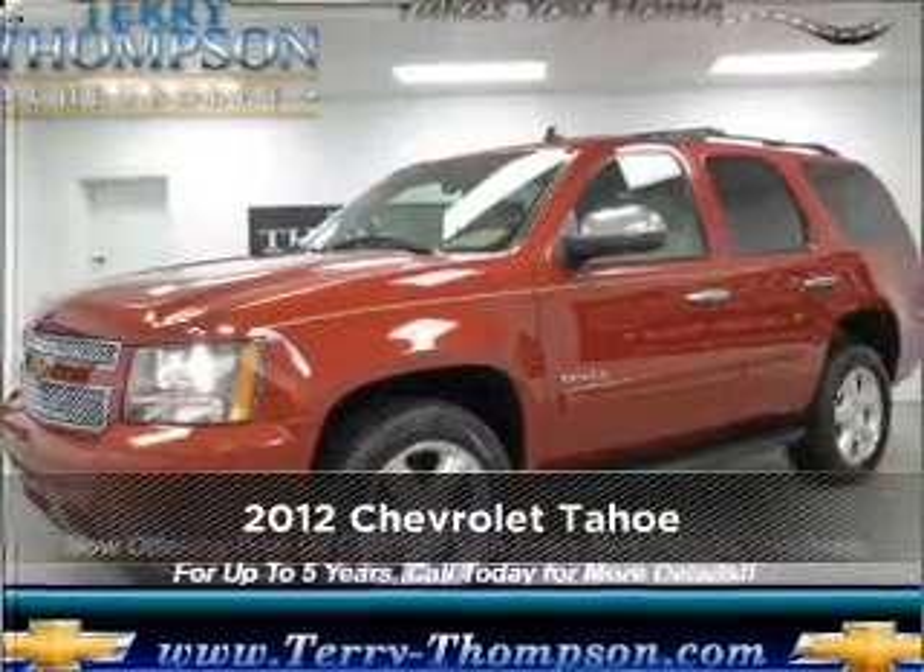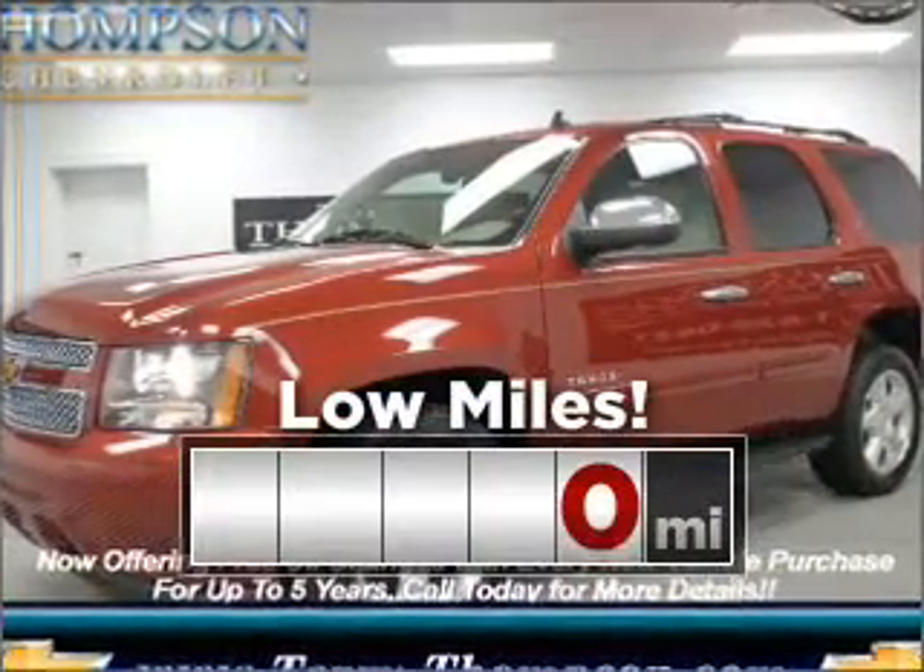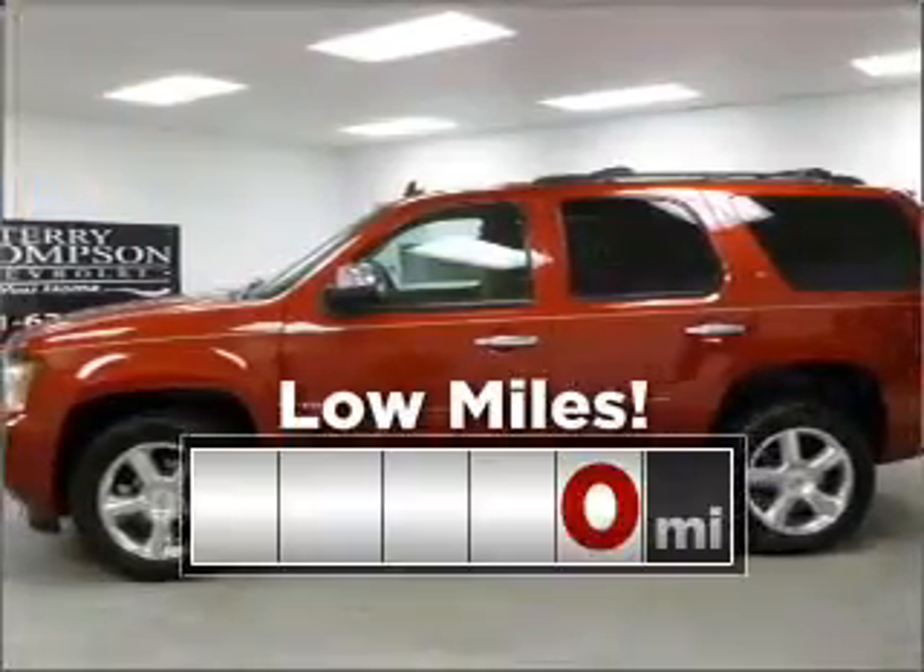This vehicle will more than meet your needs. This ride is like new and will go the distance with low mileage under the hood.